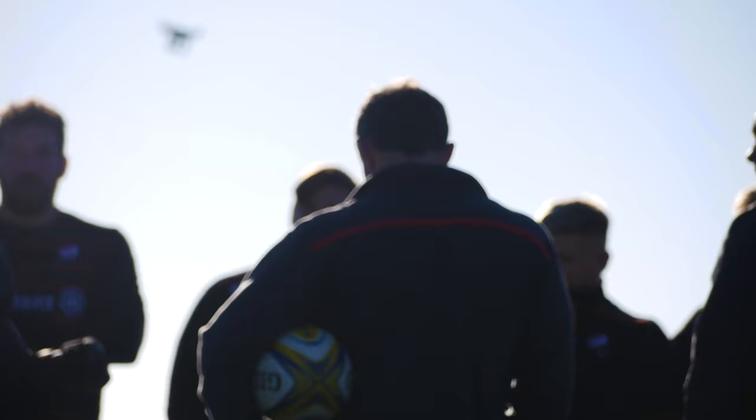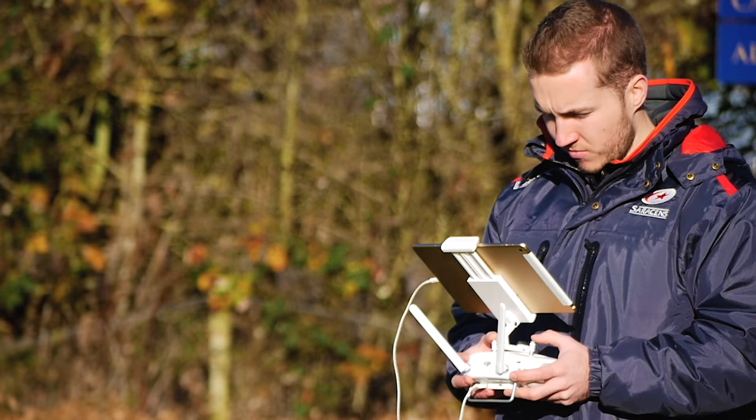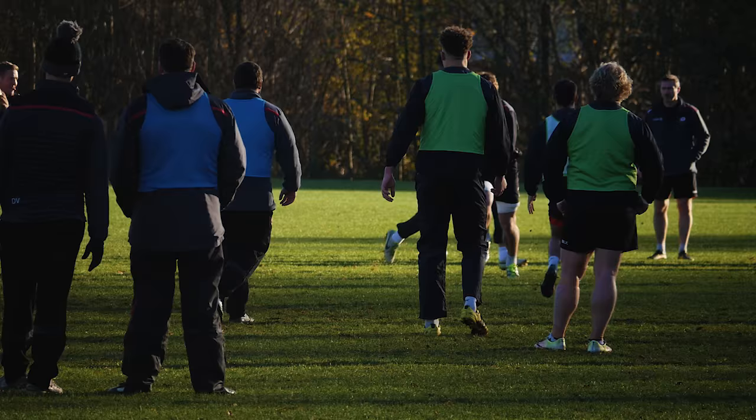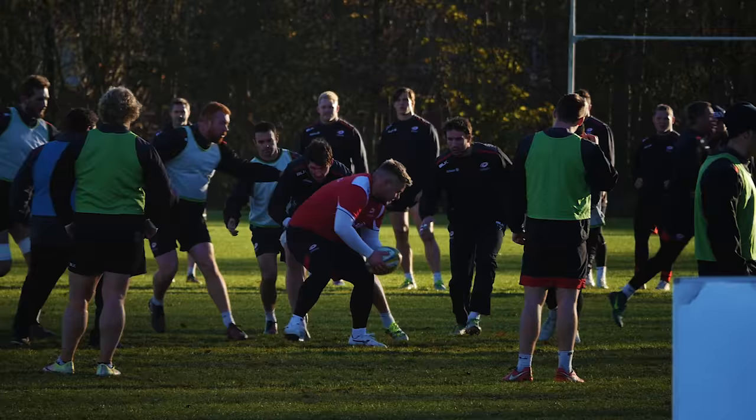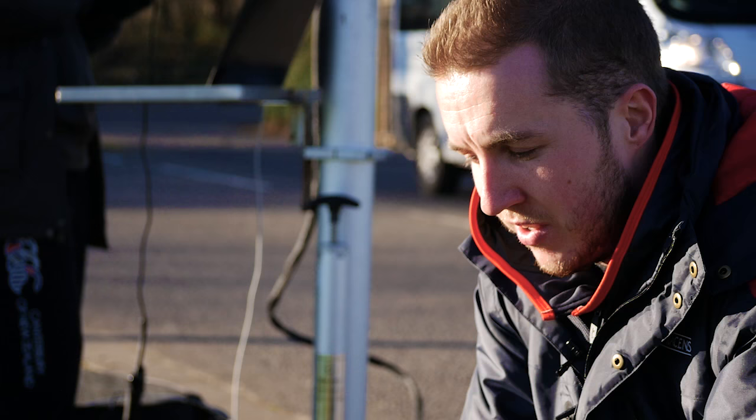At the moment we're using the drone and the IP tower to capture training. Basically what we're looking to do is get as many angles as possible so that post-training, the coaches as well as the players can get a bit more in depth of what was going on that perhaps they didn't see at the time. Quite often when the players are out there, or even in the game, they can't see everything that's going on, so this gives the coaches and the players the opportunity to review that further.